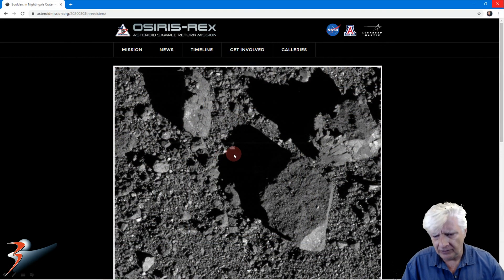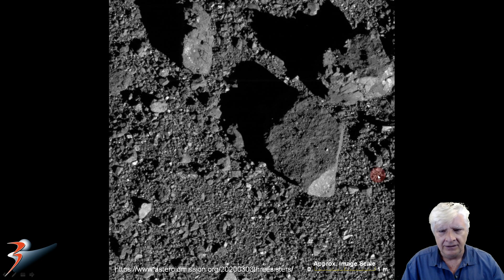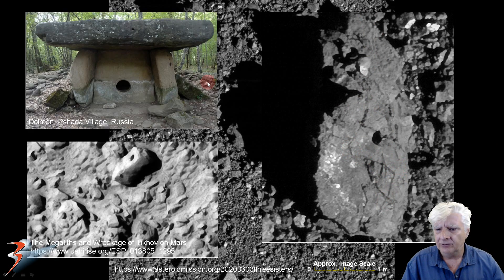Also taken very recently, we're looking at that anomaly there, this one over here, as well as this larger piece which is about 1.5 meters long, acquired on the 3rd of March 2020. The first one has a hole right there in its center, with some strange patterns — lots of parallel lines and 90-degree angles. We find these megalithic blocks on Earth as well, also with holes in them. This is from a dolmen from Russia, and there's a photograph the MRO took of Mars, also showing megalithic blocks with holes in them.